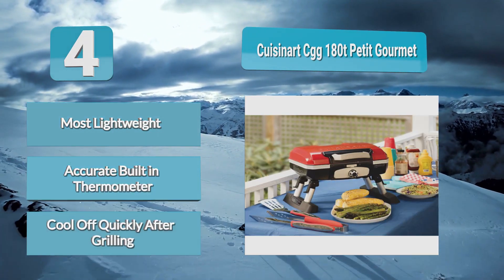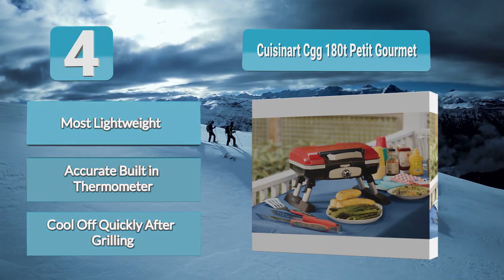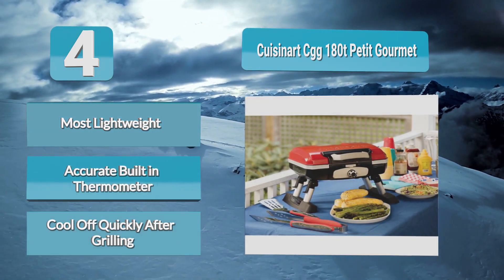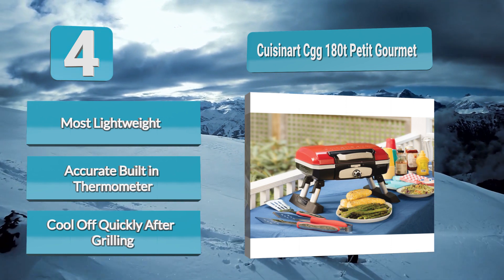The porcelain enameled grate helps distribute heat evenly, offering an authentic grilling flavor. This gas grill is perfect for those who don't have much space to store. It is lightweight and super compact. After use, you can fold up the legs to save space.